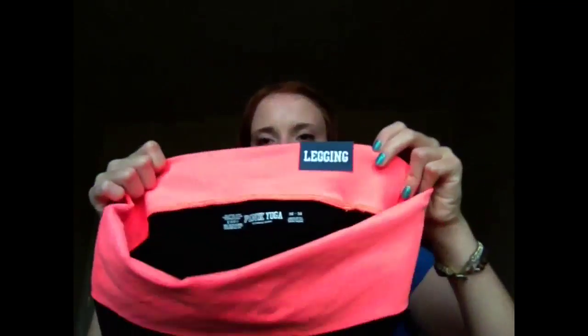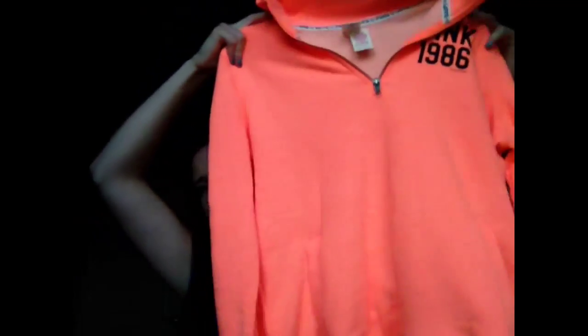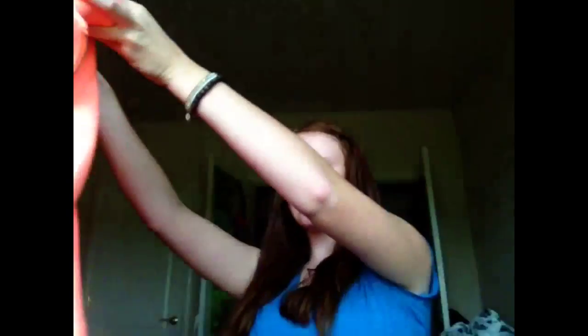These are probably my most exciting purchases. The first is a pair of pink yoga leggings — they're like yoga pants but kind of leggings — in a neon orange peachy color. On the back it says 'Love Pink' in sequins. They were kind of outrageous for the price but I love them. Then I got this half-zip hoodie sweater in the same color, which just says that in the corner. They were both the same price and I'm really glad I picked these up.